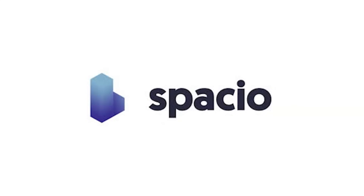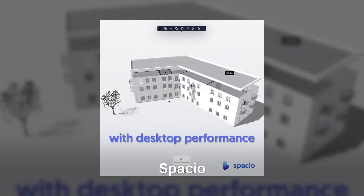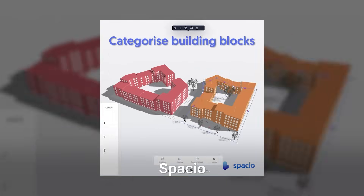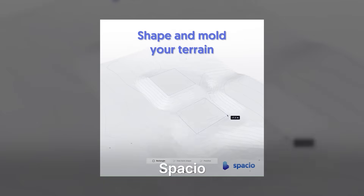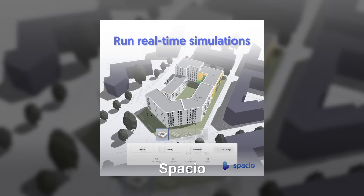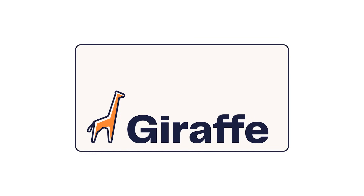Next up is another tool I really like called Spatio. Spatio blends site context automation with free-form modeling. Type in an address and it builds the terrain, parcel lines and surrounding massing automatically. That lets you sculpt a proposal that remains tied to real-world data and basic code checks. If TestFit is about hard numbers and rapid yield, Spatio is about seeing a mass in its actual neighborhood seconds after you decide to study a new site.